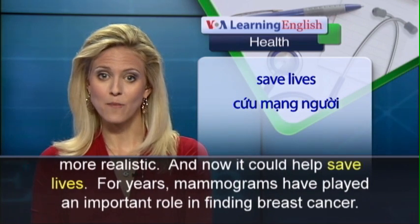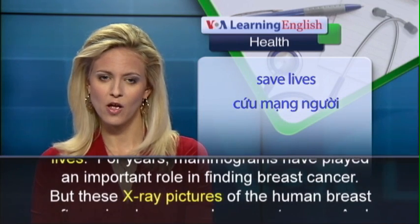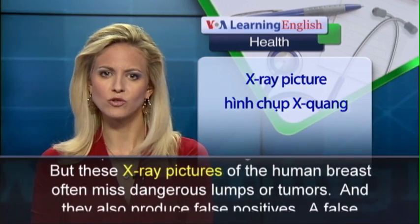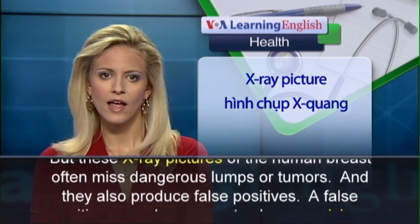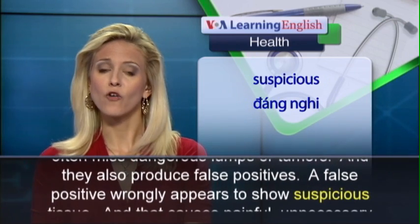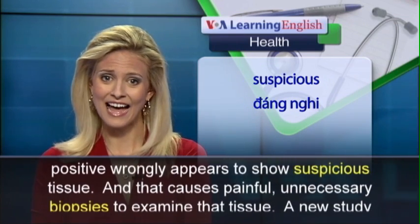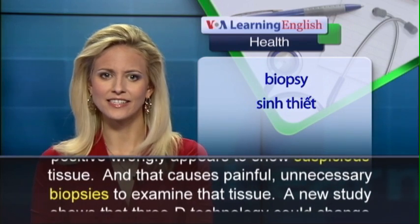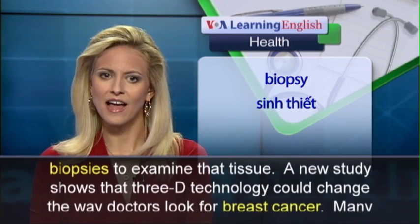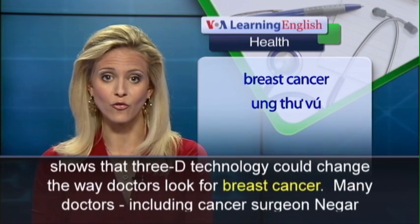For years, mammograms have played an important role in finding breast cancer. But these X-ray pictures of the human breast often miss dangerous lumps or tumors, and they also produce false positives. A false positive wrongly appears to show suspicious tissue, and that causes painful, unnecessary biopsies to examine that tissue. A new study shows that 3D technology could change the way doctors look for breast cancer.